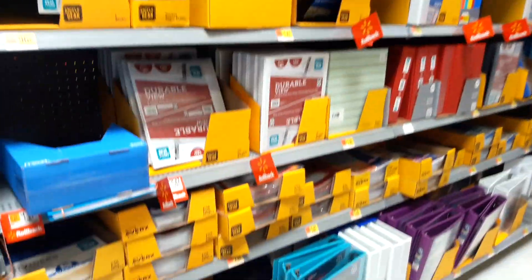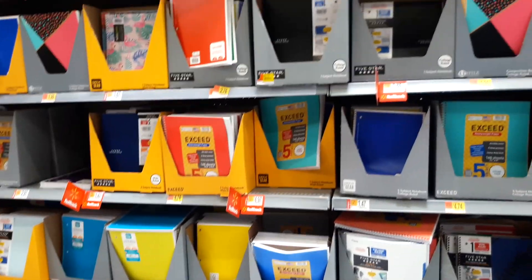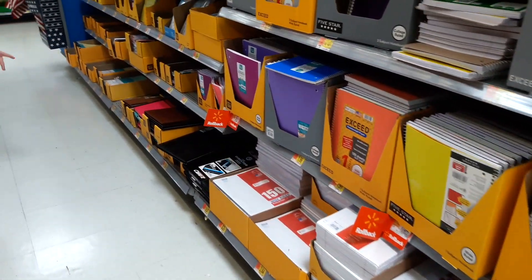Here are the binders — we know we needed a binder, we couldn't find one at Target. Here are more notebooks. We need two more notebooks — a lot of notebook paper, and great deals too.